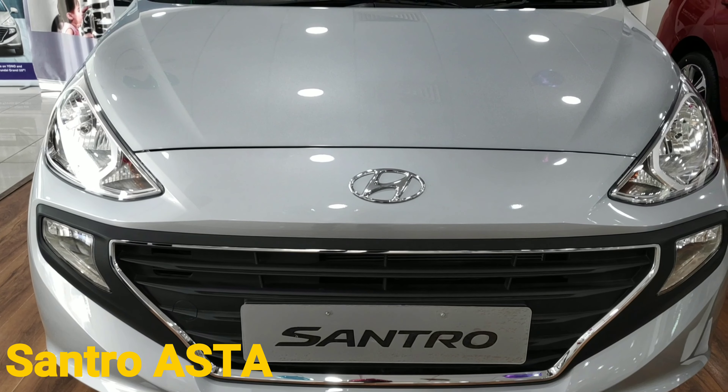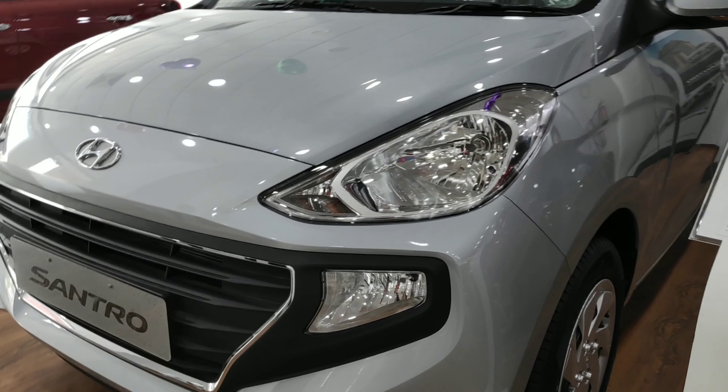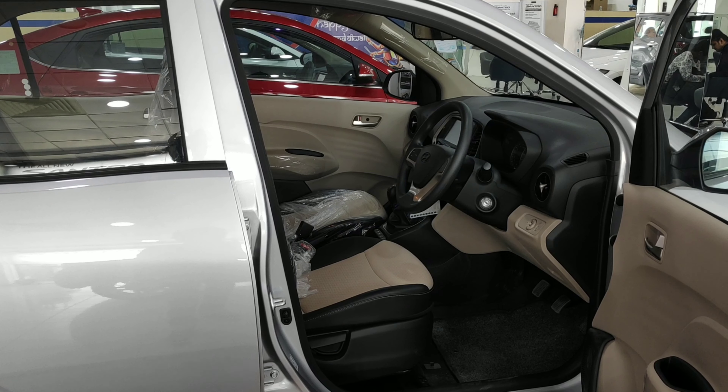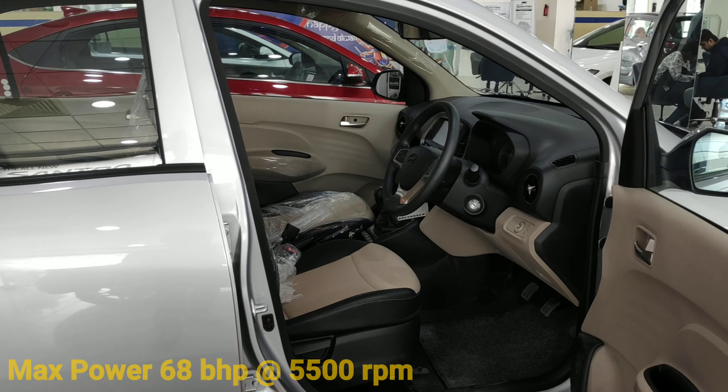Let's start with the engine. It is a 1000cc engine — to be precise, a 1086cc engine — which comes with three valves and a Duo HC setup. This is only offered in petrol, and the maximum power that the engine makes is 68 bhp at 5500 rpm.